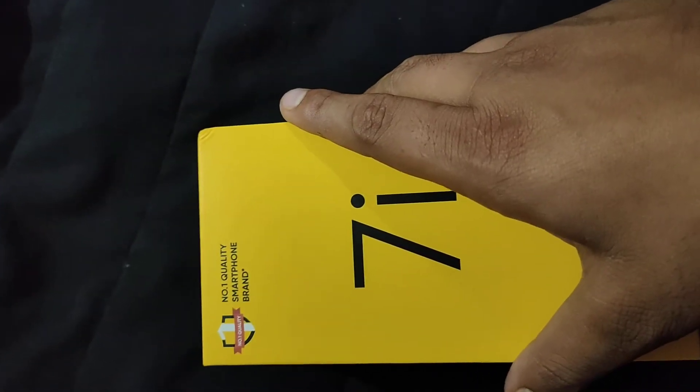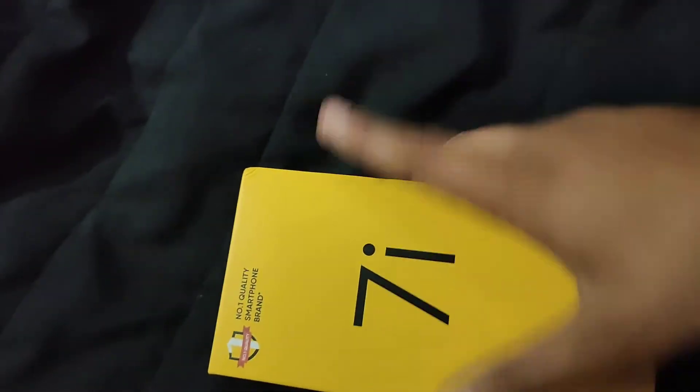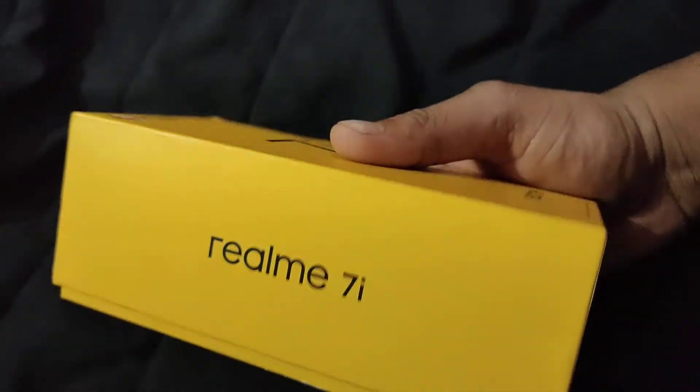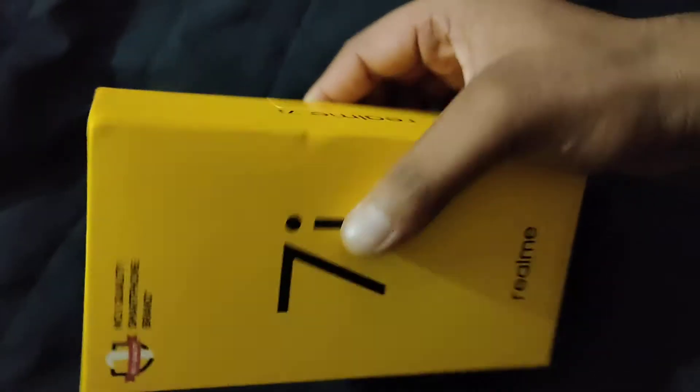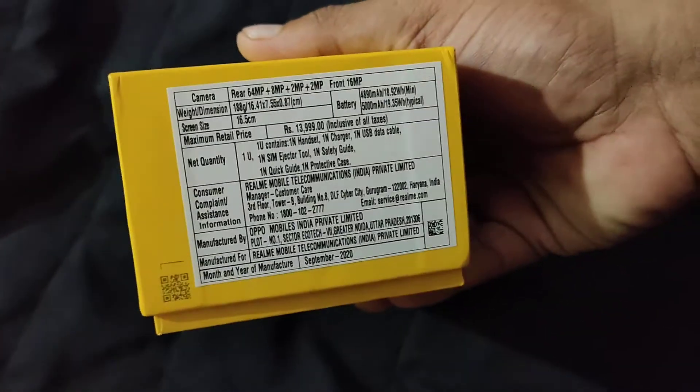So come, let's open it. First of all, you get a yellow box for Realme branding. It actually looks like a premium smartphone — the boxing, the quality, what they provide for the 11k budget.